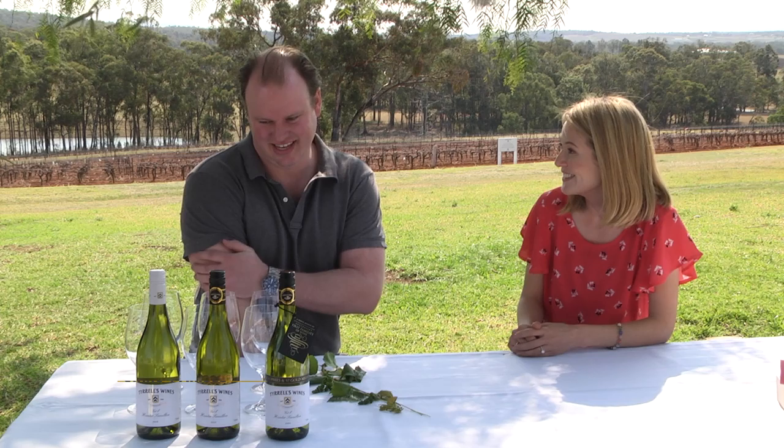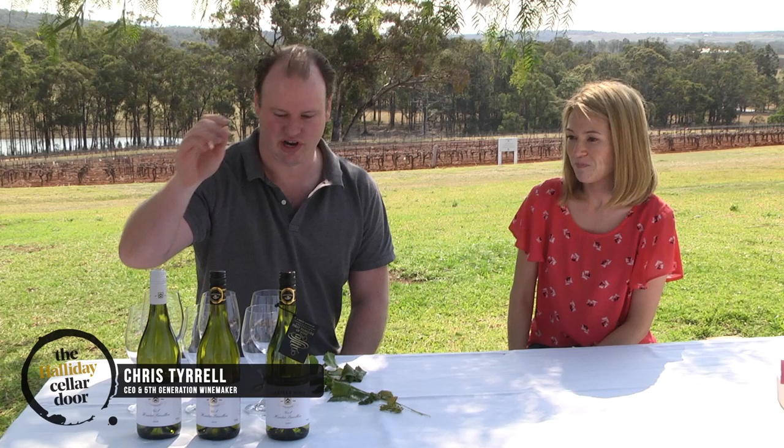What a beautiful spot we have here Chris. Vines behind us, wines in front of us. Now, are these some of the standouts from this year's Halliday Wine Companion? Yes, they are. So this is our flagship white wine, the Vat1 Semillon.